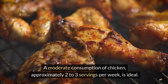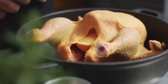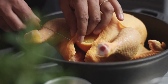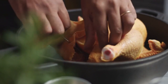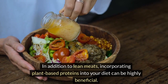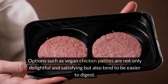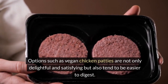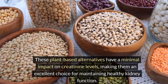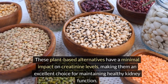A moderate consumption of chicken — approximately 2 to 3 servings per week — is ideal. Each serving, ideally 3 to 4 ounces (85 to 113 grams), about the size of a deck of cards, provides enough protein to meet your dietary needs without overburdening your kidneys. In addition to lean meats, incorporating plant-based proteins into your diet can be highly beneficial. Options such as vegan chicken patties are not only delightful and satisfying but also tend to be easier to digest. These plant-based alternatives have a minimal impact on creatinine levels, making them an excellent choice for maintaining healthy kidney function.